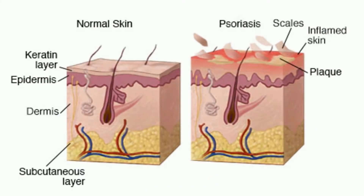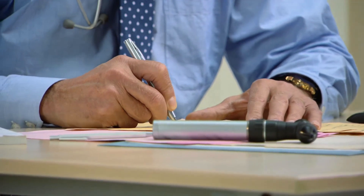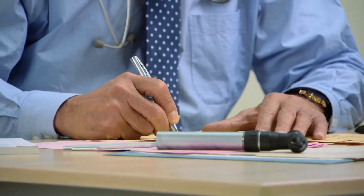Psoriasis is a common skin condition that speeds up the life cycle of skin cells. It causes cells to build up rapidly on the surface of the skin. The extra skin cells form scales and red patches that are itchy and sometimes painful. Psoriasis is a chronic disease that often comes and goes. The main goal of treatment is to stop the skin cells from growing so quickly, and currently there is no cure for psoriasis, but you can manage symptoms.